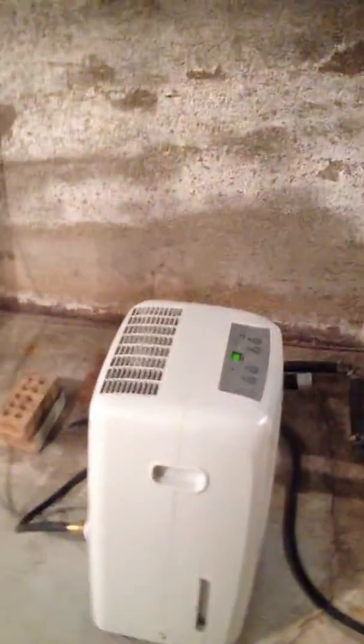There are floor drains that go over to that sump, I'm guessing. There's a dehumidifier down here. Cast iron piping for the plumbing, which is good.